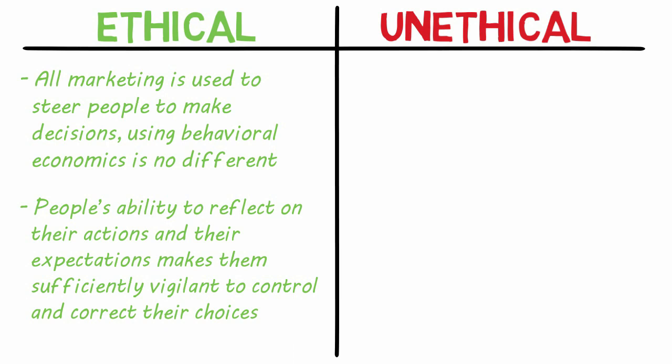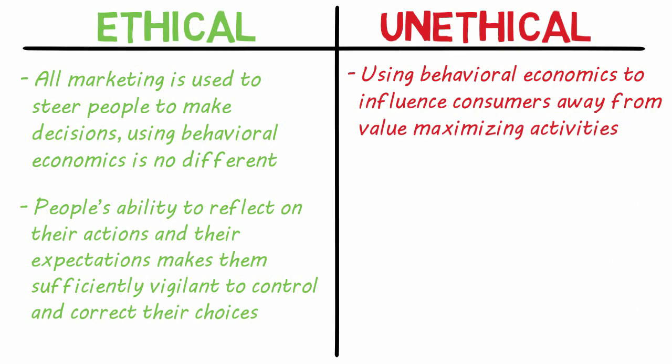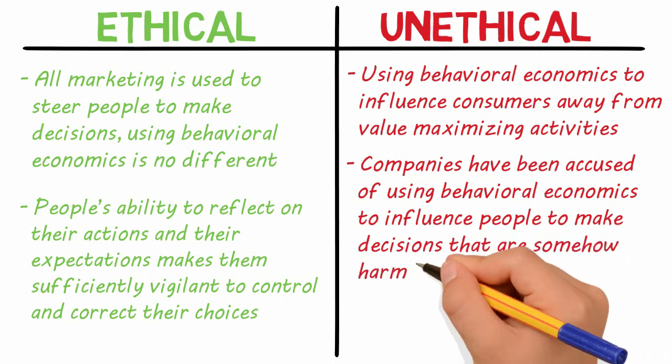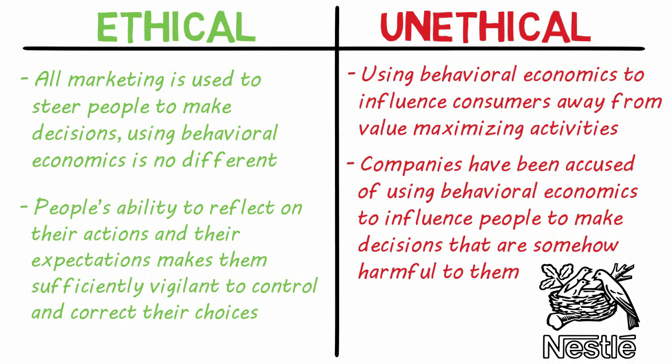On the unethical side: using behavioral economics to influence consumers away from value-maximizing activities. Companies have been accused of using behavioral economics to influence people to make decisions that are somehow harmful to them — whether spending money they don't have on something that won't help them, or physically hurting them by getting them to use a harmful product without informing them of the potential harm. For example, Nestle made mothers in developing countries think that their baby formula was healthier than breast milk through misleading marketing, which in the end caused many infant deaths.